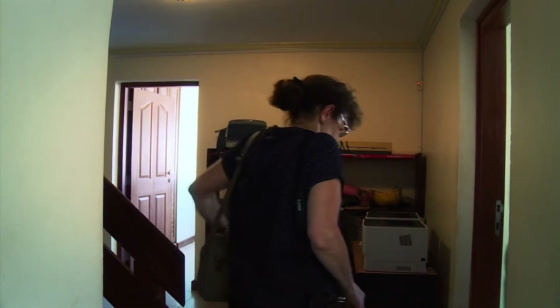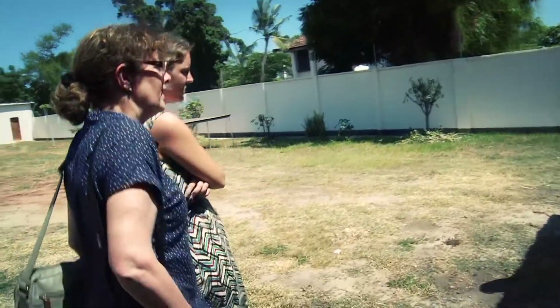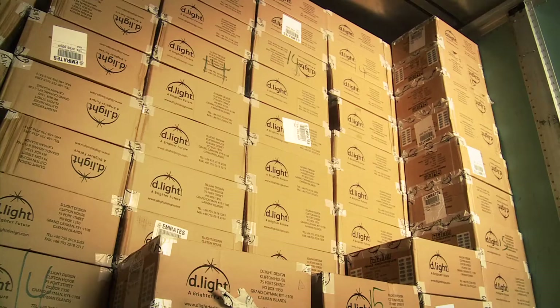Ann reviews figures with the Sunny Money team, looking for existing achievement, technical soundness, and genuine benefits for the people reached. She asks about their testing process and learns the team tests up to 50 boxes per day — a significant level of quality assurance.